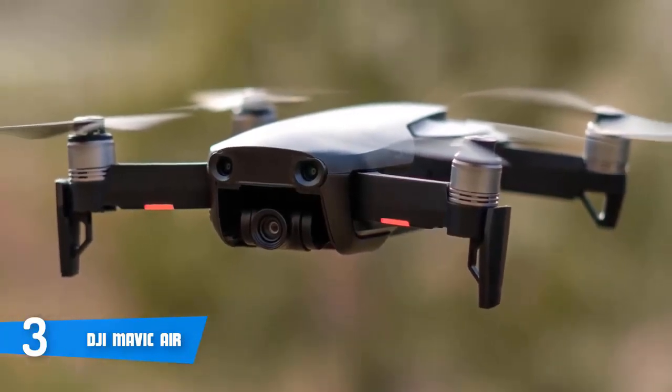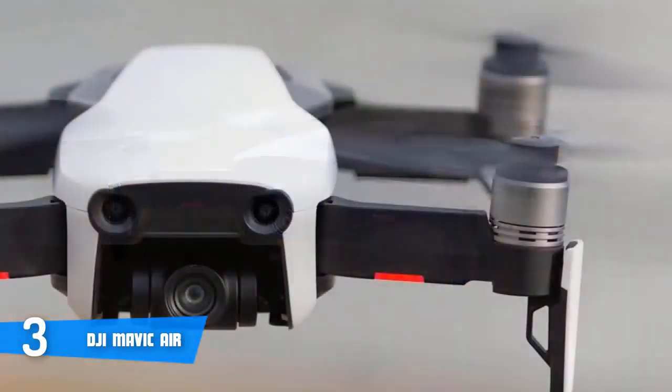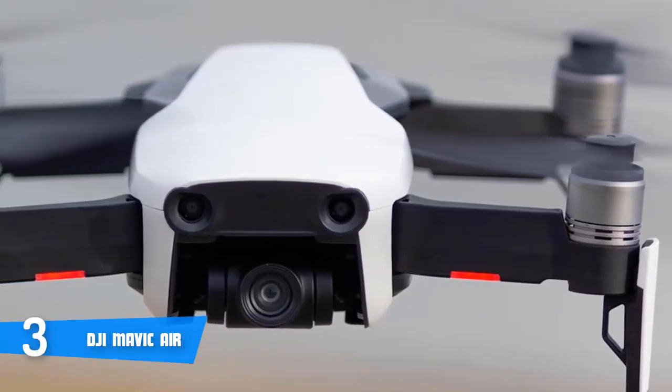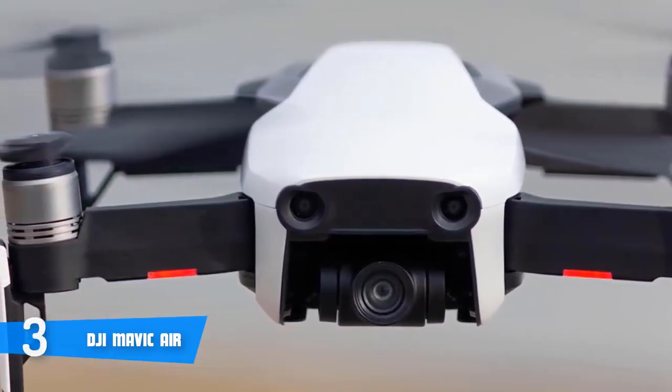The battery life can last up to 21 minutes per charge, which means you will have enough time for capturing dozens of photos and videos. To conclude, the Mavic Air is a must-have, especially if you're looking for a highly foldable drone.